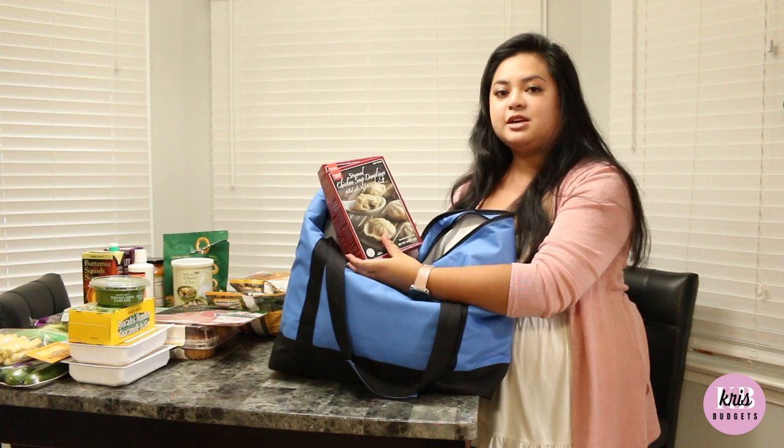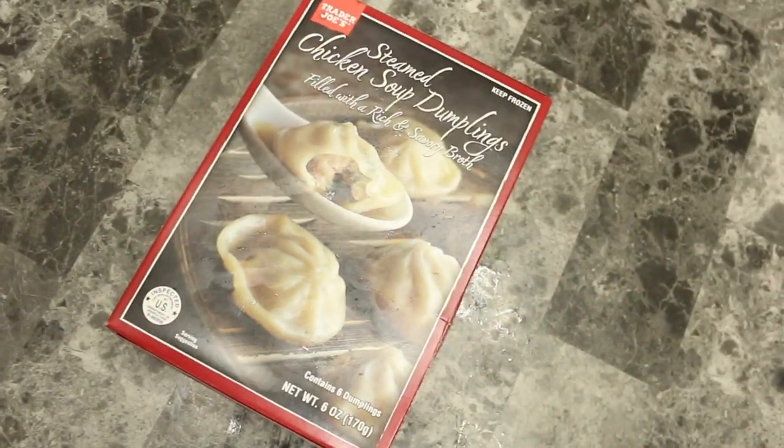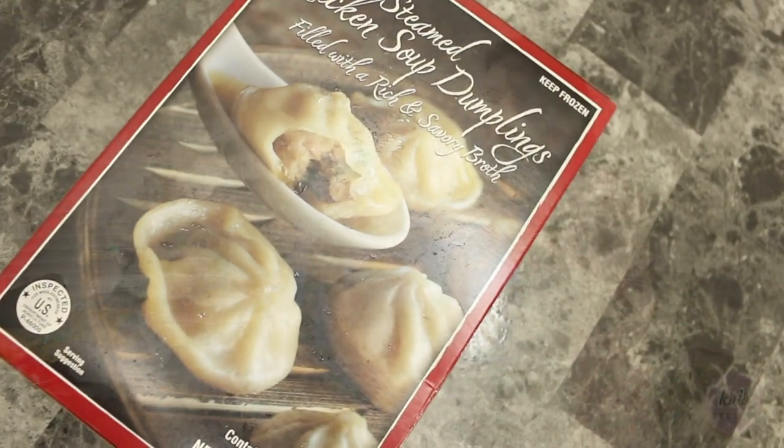I got the steamed chicken dumplings — I love these. Some broth makes a quick easy meal. I love that ginger taste.